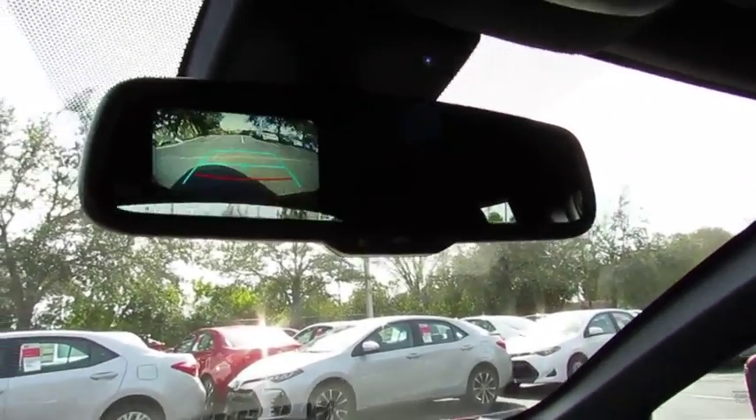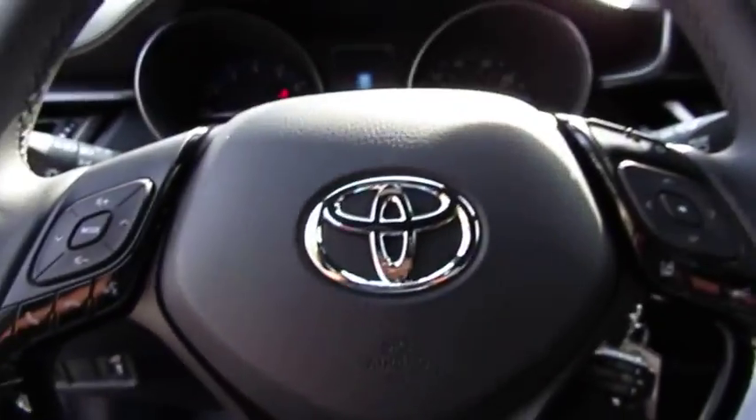Here are some of this vehicle's great options: traction control, anti-lock braking system, air conditioning, and Bluetooth wireless data link for handling.